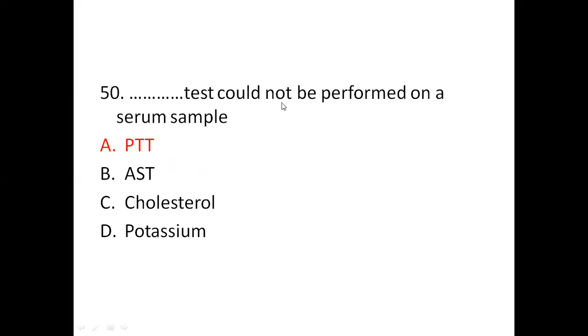Question 50: Which test cannot be performed on a serum sample? Option A: PTT. Option B: AST. Option C: cholesterol. Option D: potassium. The right answer is PTT. PTT (partial thromboplastin time) cannot be performed on a serum sample. PTT measures the time it takes for a blood clot to form. Thank you.